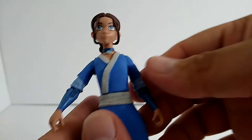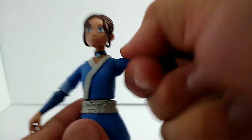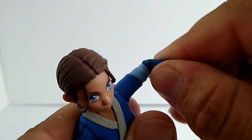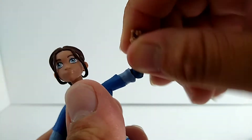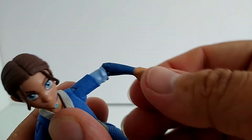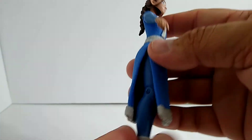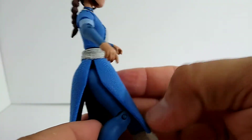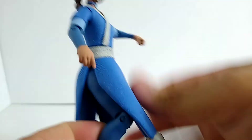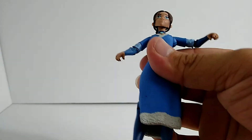Moving on, articulation is basically the same as the other figures. There's a swivel and the head does rotate, so that's one good thing. You've got the arm joints and a swivel around the elbow area to make up for the lack of hand swivel — which still sucks, they need to work on that for the next wave. The lower material is more of a hard plastic or rubber, so it's not gonna go too far up — that's one downside.